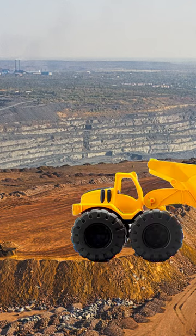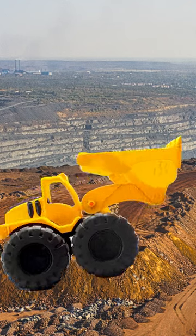Hey kids, are you ready for an exciting construction site adventure? Let's go!